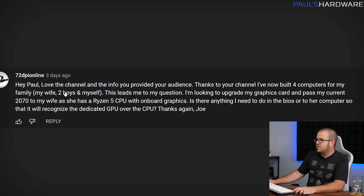Next question from 72DPI Online. He built four computers and is looking to pass a 2070 to his wife who has a Ryzen 5 CPU with onboard graphics. Is there anything he needs to do in the BIOS so her computer will recognize the new dedicated GPU instead of the iGPU? Typically, no, you don't usually need to make a distinction one way or the other. One thing I'd call out is to check your PCIe slot settings in the UEFI BIOS — sometimes you can assign that to Gen 3 or Gen 4. Be prepared to do multiple restarts if you're not getting a video signal, and be prepared to switch your video cable from the iGPU to the discrete GPU or back if you're not getting a signal from one or the other.